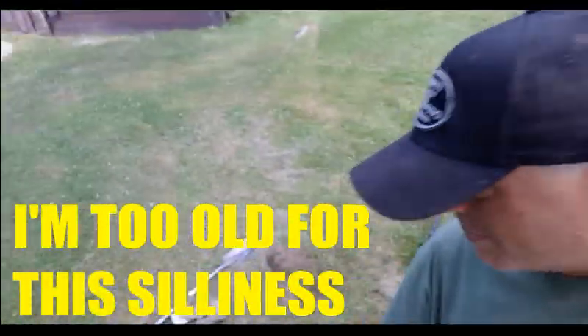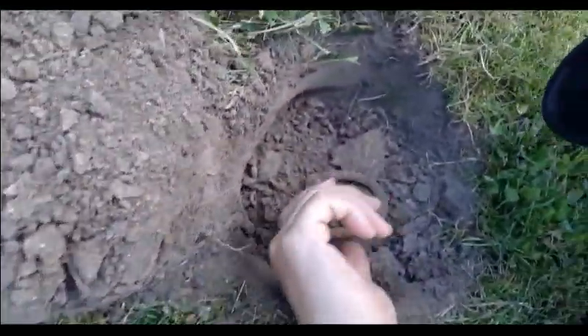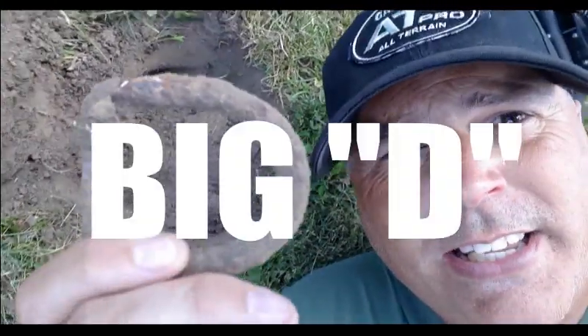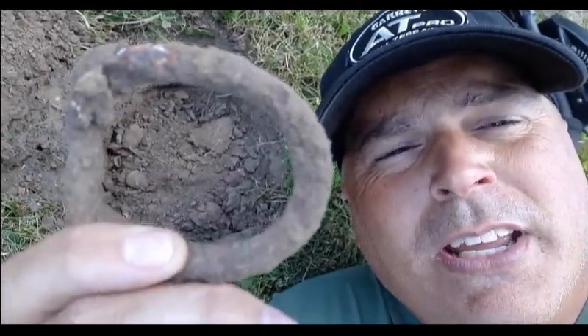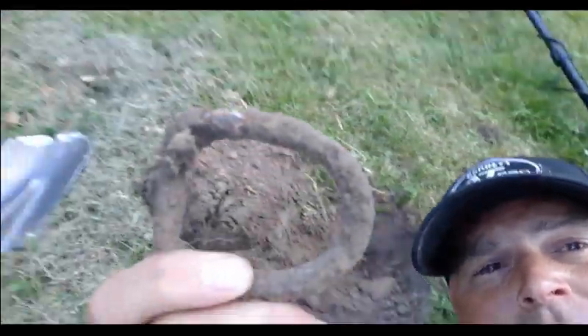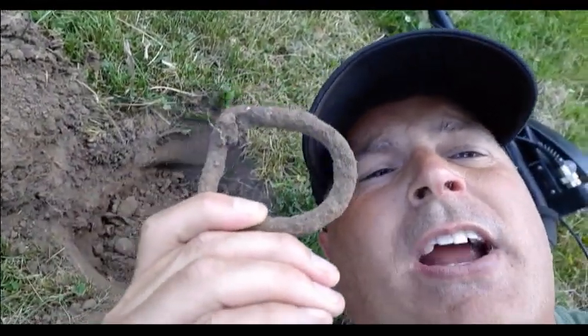I was getting a little discouraged — getting a lot of modern pennies, nothing worth writing home to mom about. Until now! I'm so happy I got something here. Watch this — going down into the hole... what is it? We got a D buckle! D for Dan, Pop Can Dan. Right near the corner of the barn. Finally a good find!